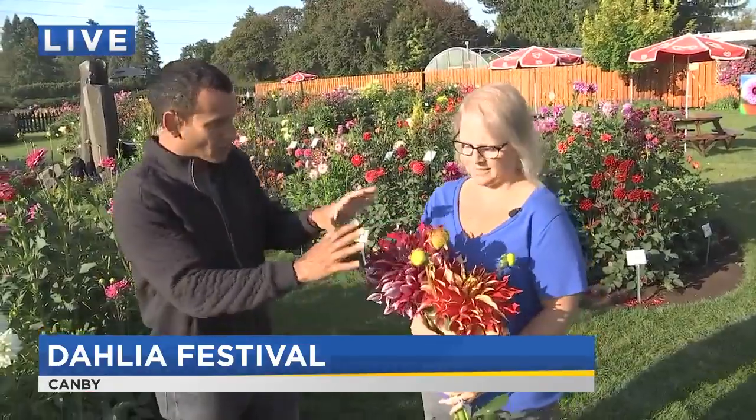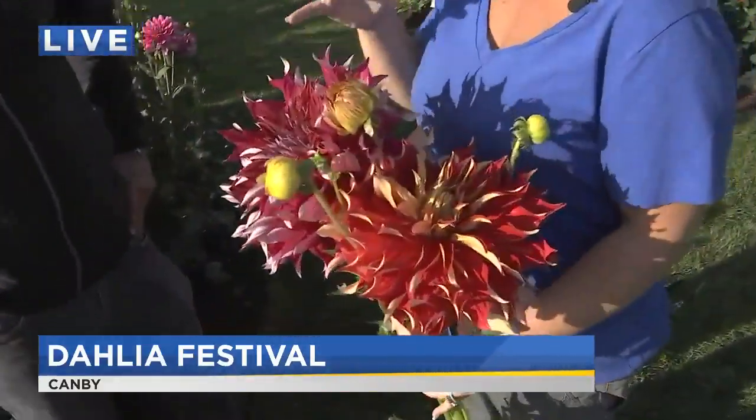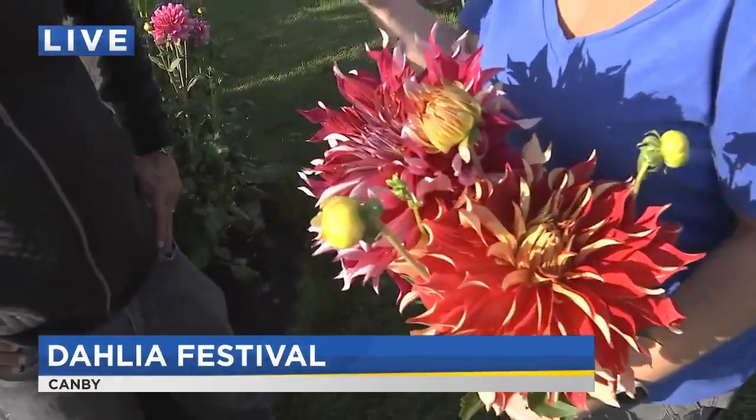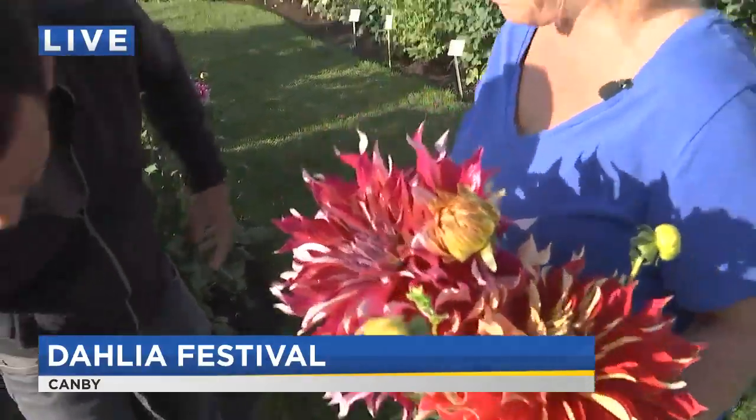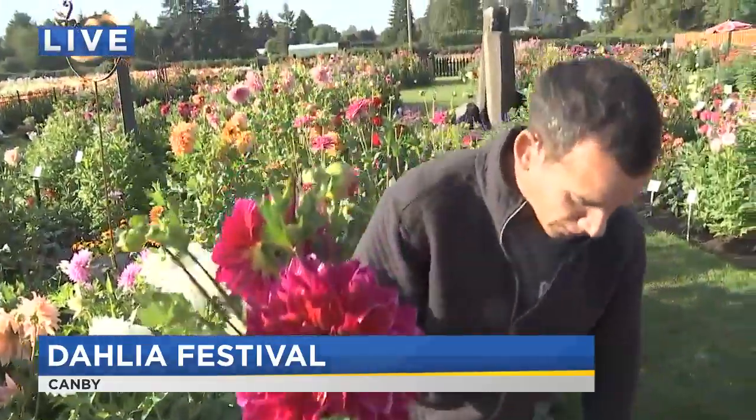Is it any different if you want to grow some of these great big, eye-catching dahlias in your backyard? It's really not any different — it just takes longer for them to bloom. Dahlias are sun-loving plants, but they also love water, so they need deep, deep watering on a regular basis.